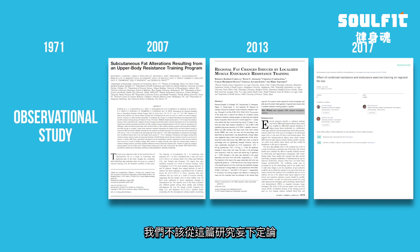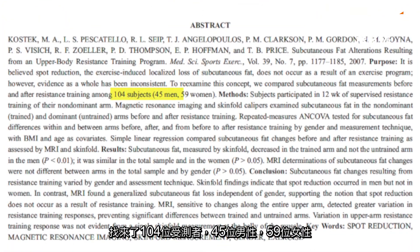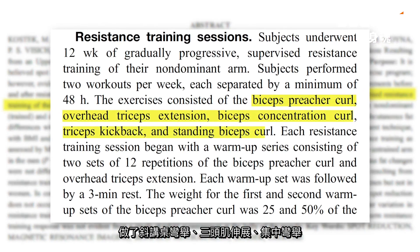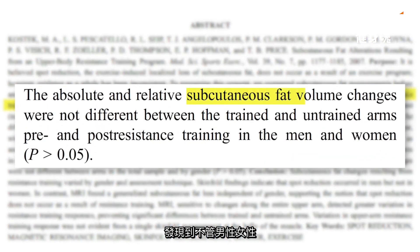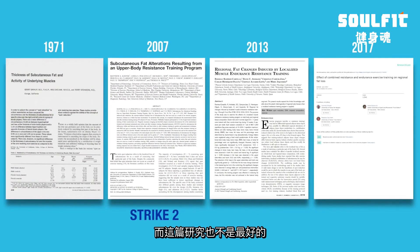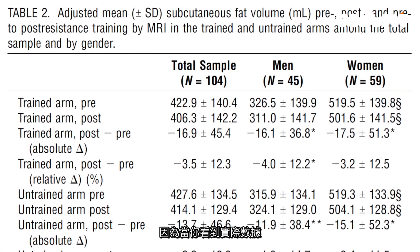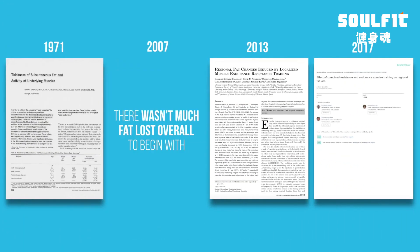The next study, published in 2007, was an actual interventional study with 104 subjects — 45 men and 59 women — who underwent a 12-week progressive training program using their non-dominant arm only, performing preacher curls, tricep extensions, concentration curls, and more. At the end of 12 weeks, MRI measurements showed that subcutaneous fat volume changes were not different between the trained and untrained arms in either men or women. That's strike two, though it's worth noting that not much total fat was lost overall in these 12 weeks, which limits what we can conclude.